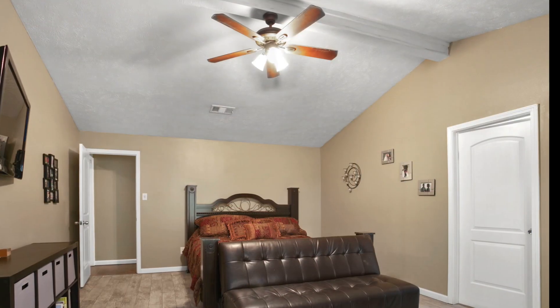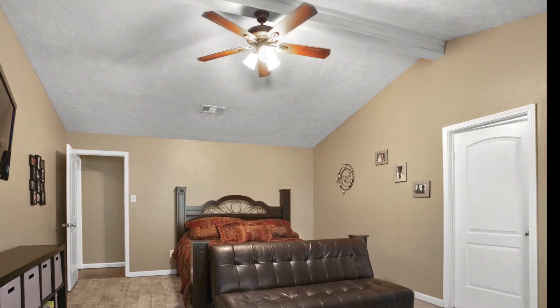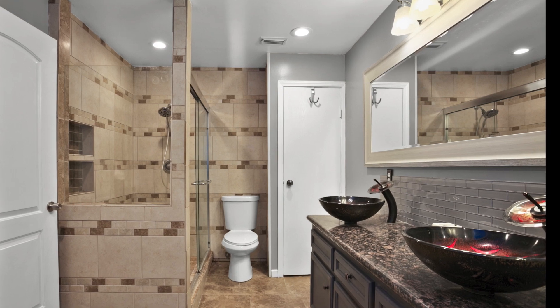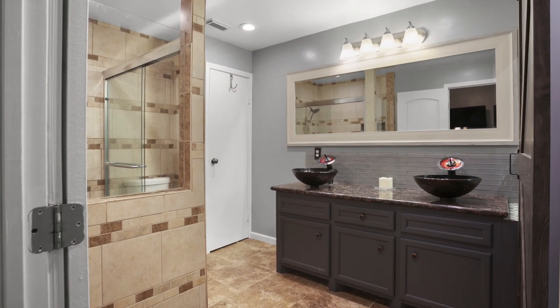The master suite has been renovated with wood-like tile and an attached master bath that is completely updated with granite countertops and updated cabinets and sinks and ceiling to floor tiles in the master shower.